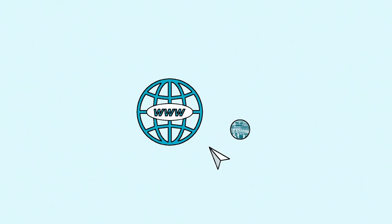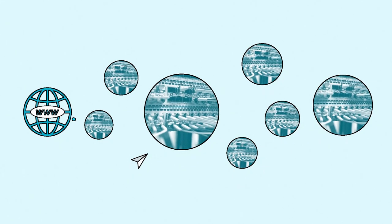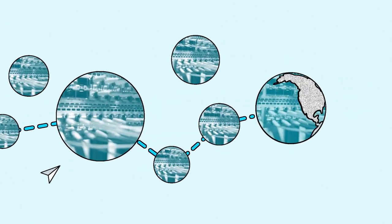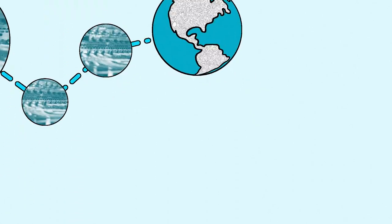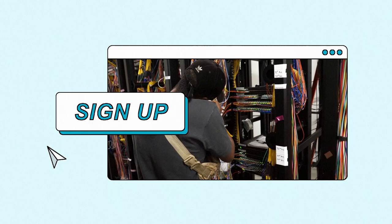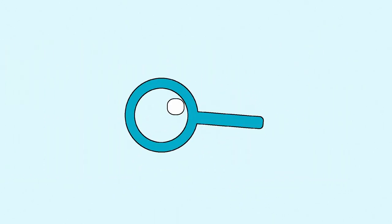When you're connecting to the internet, you're connecting to a series of networks. These networks are working together to share information instantaneously across far-off distances. And when you sign up for internet access through a service provider, you get plugged into its local network, giving you the keys to infinite information. Here's how it works.